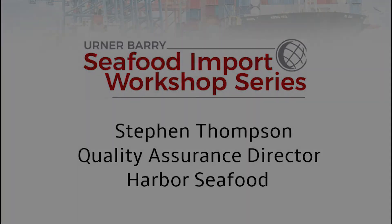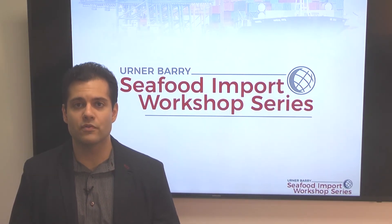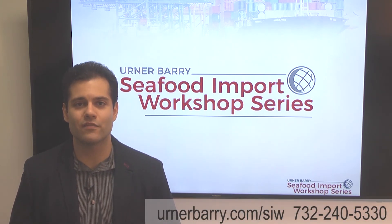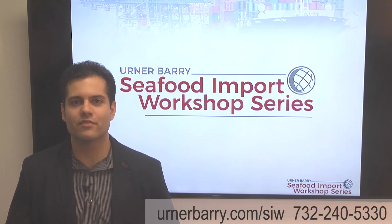Thank you very much. Learn more about Urner Barry's new Seafood Import Workshop Series by visiting urnerbarry.com/SIW or call us directly at 732-240-5330.